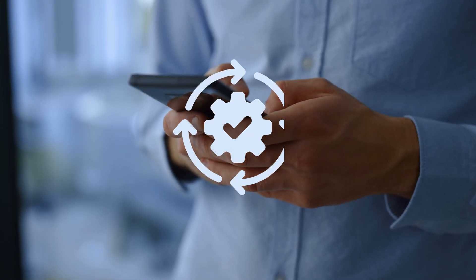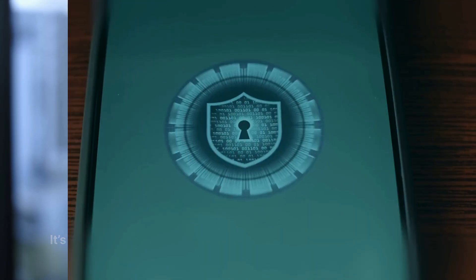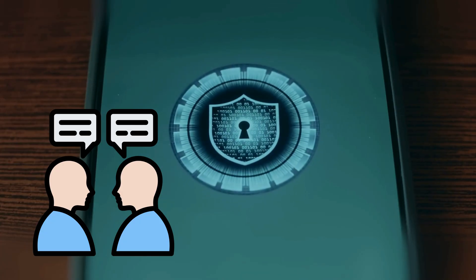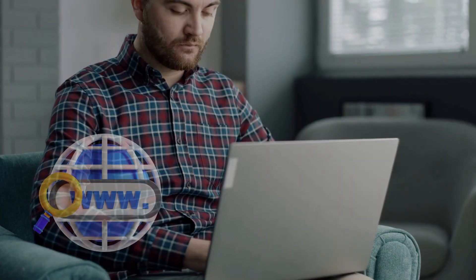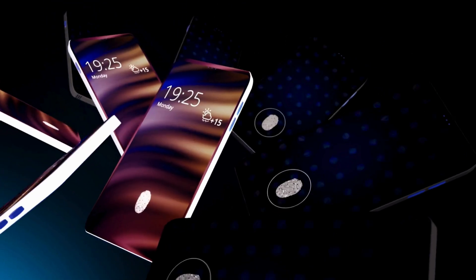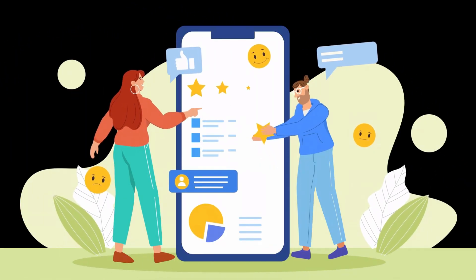Finally, let's wrap everything up. The hidden method to bypass carrier lock isn't magic — it's understanding the official IMEI unlock process and knowing the eligibility loopholes. We covered verifying your IMEI, communicating precisely with your carrier to request the IMEI unlock authorization, and executing the final SIM swap. Patience is key during the 24 to 48 hour processing window. If the official route fails despite your best efforts, explore reputable services that work directly with the carrier databases. Take back control of your device today. If this guide saved you time, please hit that like button, subscribe for more tech freedom hacks, and let me know in the comments which carrier you successfully unlocked from.